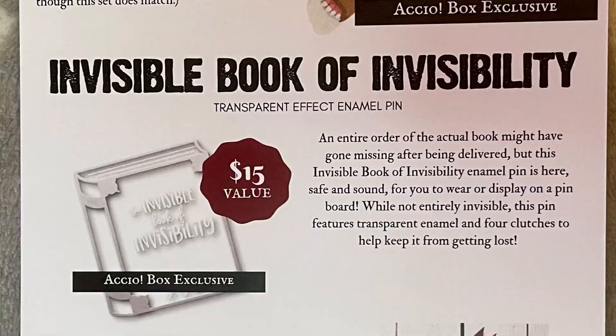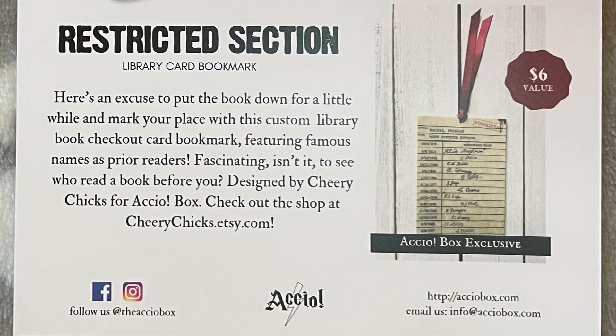The Invisible Book of Invisibility transparent effect enamel pin is here safe and sound — it features transparent enamel and four clutches to help keep it from getting lost. The restricted section library card bookmark features famous names as prior readers — it's designed by Cherry Chicks for Accio Box. Check out their shop at cherrychicks.etsy.com — I'll put the link in the description.